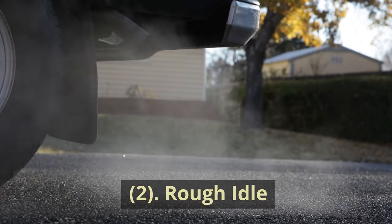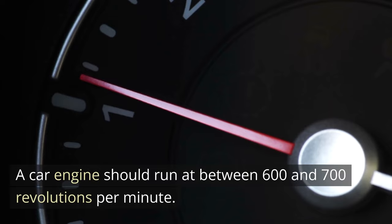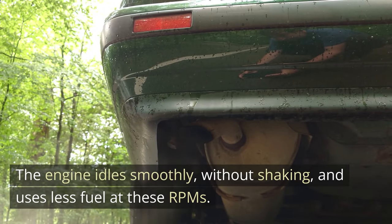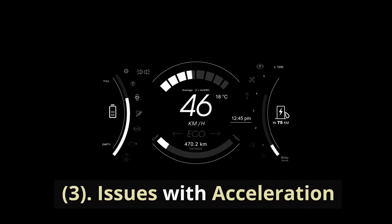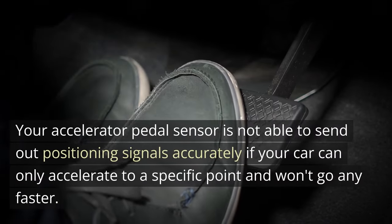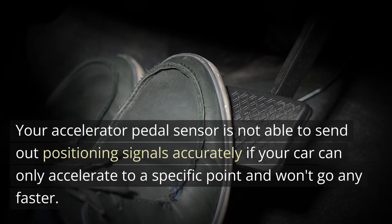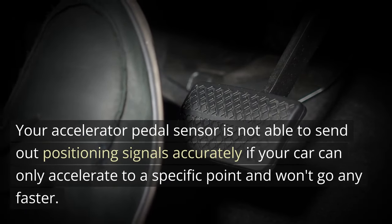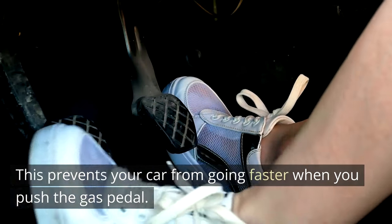2. Rough idle. A car engine should run at between 600 and 700 revolutions per minute. The engine idles smoothly without shaking and uses less fuel at these RPMs. 3. Issues with acceleration. Your accelerator pedal sensor is not able to send out positioning signals accurately if your car can only accelerate to a specific point and won't go any faster. This prevents your car from going faster when you push the gas pedal.